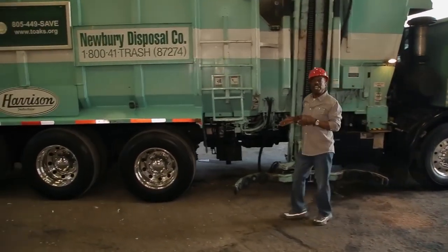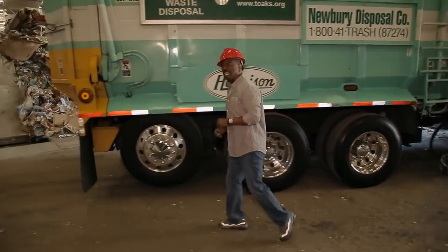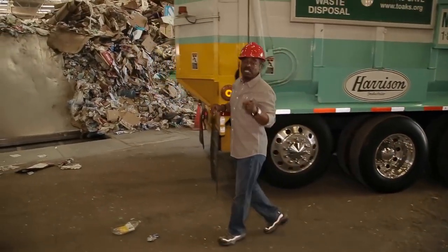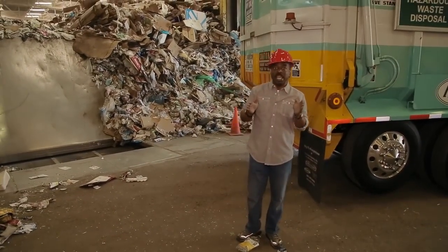I'm here at E.J. Harrison & Sons Gold Coast Recycling in Ventura, California. It's at places like these that your recyclables, like glass, plastic, paper, and metal, are sent every day.